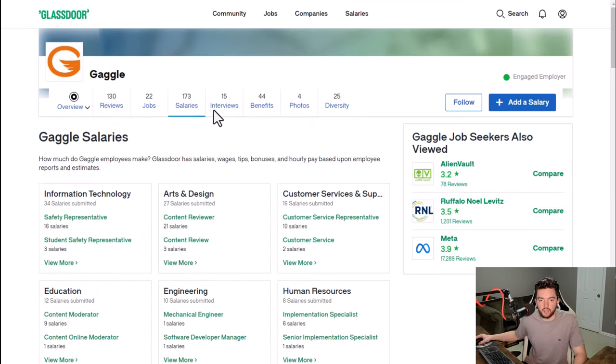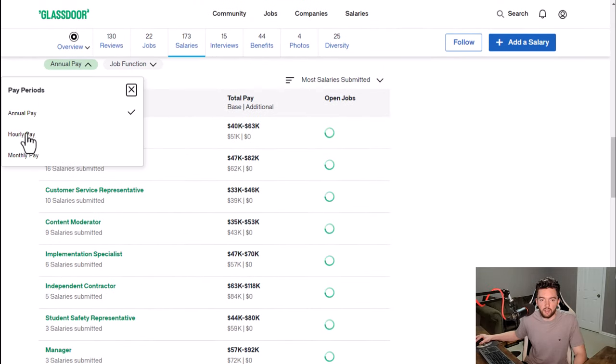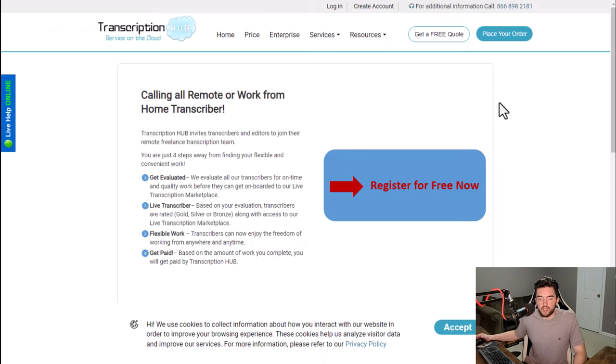As far as how much you can actually make with a job like this — because they don't really list exactly how much it's going to pay — typically a content reviewer makes something around $24 per hour.